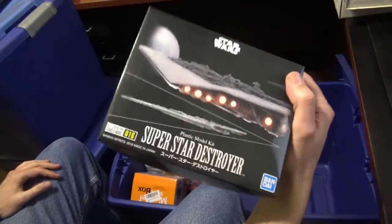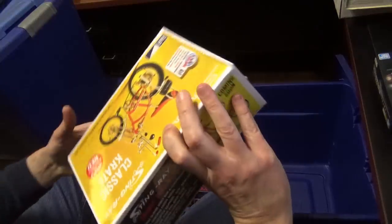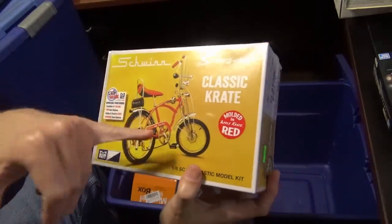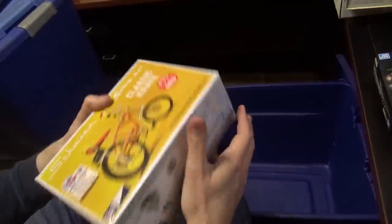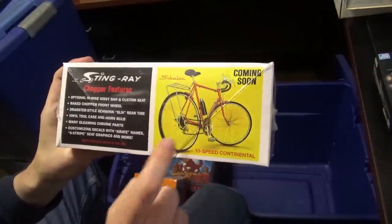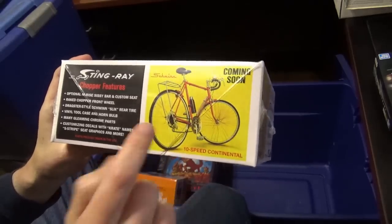Super Destroyer — harder to paint than you would think, actually. Very tiny kit. I bought this plastic crate because I thought it'd be something a little bit unusual to do one of these days. And here's a 1/4 scale Schwinn Bicycle — I had to special order it, and then when I got it, they had 'The Continental' coming soon, which is the bike my brother owned. Now I want that one instead.